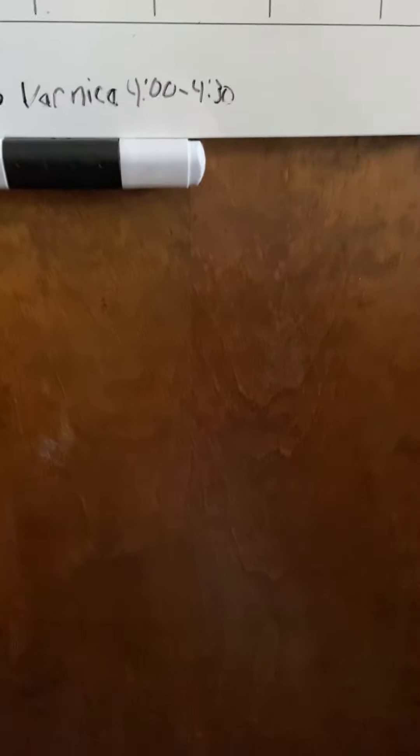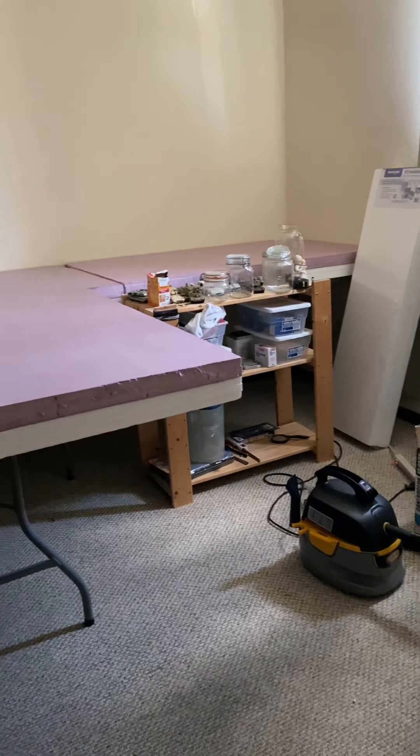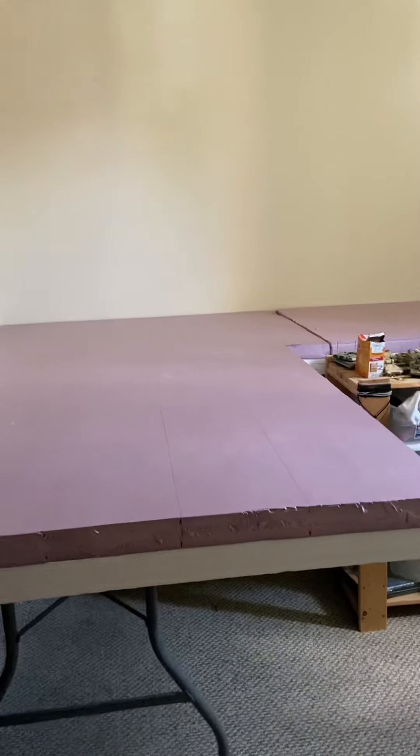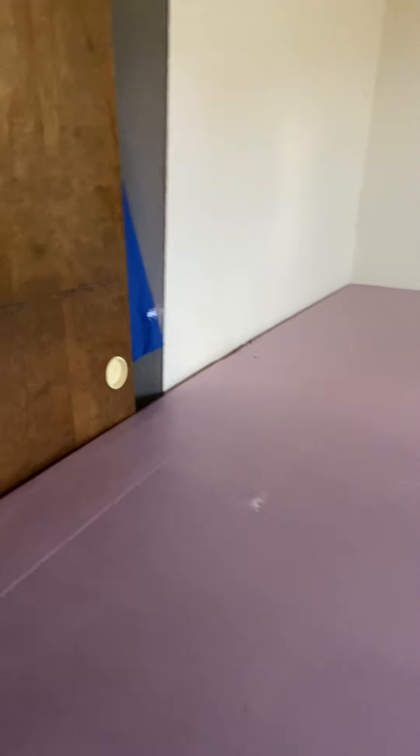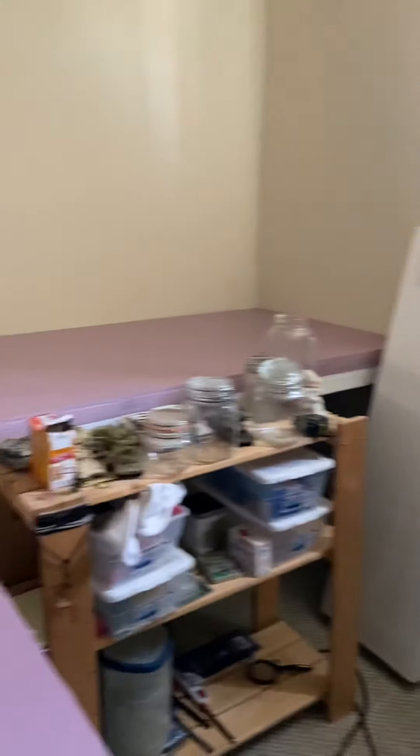Hello and welcome to another installment of me building my railroad. I'm going into my new train room. I've been very busy working on trying to make a new railroad room for my layout. Now this room is a little smaller than the original room that the layout was in, but I don't have hardly anything in this room so it's actually bigger.